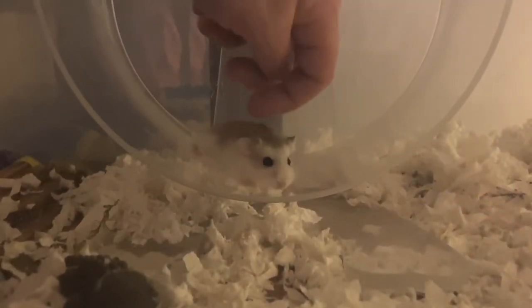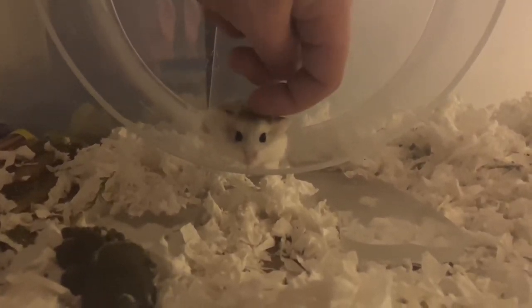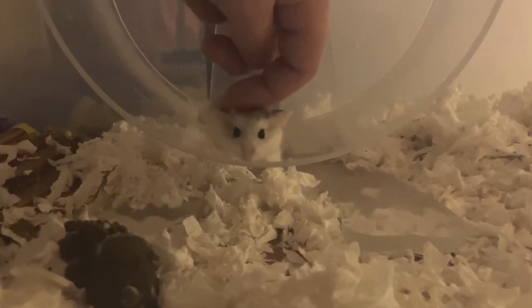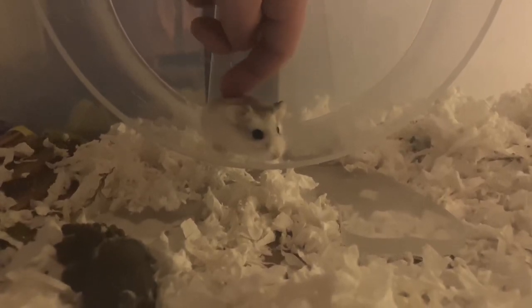Even though he's comfortable with us and lets us pet him and feed him treats, he's still very easily upset by not having enough things to hide under. So I don't think I did as good of a job with this first bin cage, but I'm learning and I'm grateful that he's giving me feedback, and hopefully he's being very patient with me.